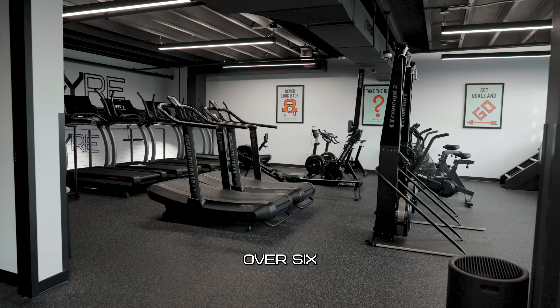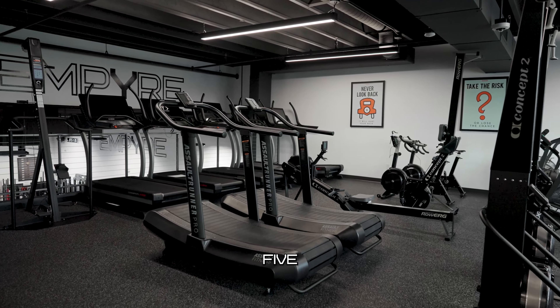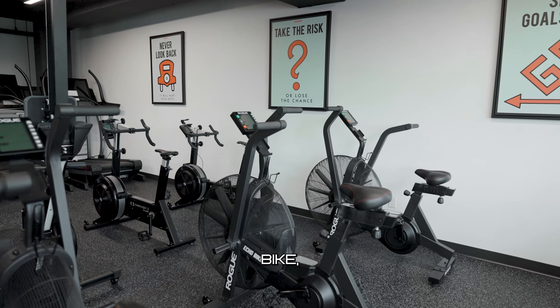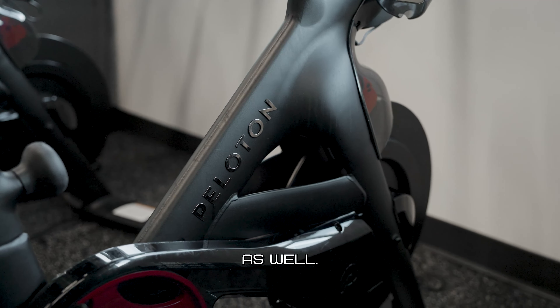If your interest is cardio, we have over six figures of cardio equipment. We have five treadmills, two curved treadmills, a whole suite of cardio equipment from Concept. We have Rogue equipment, a salt bike, a Jacob's Ladder, and some Pelotons as well.